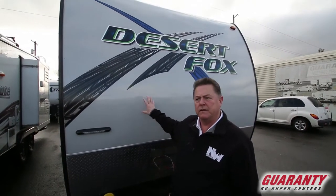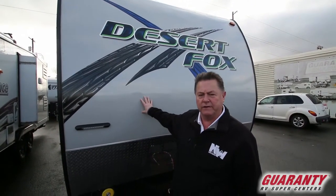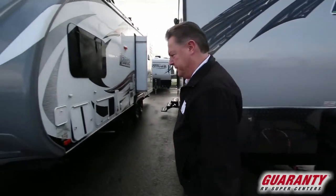Good morning, Clay Thompson here at Guaranty RV Center. Today I'm going to show you a 2017 Northwood manufacturer made Desert Fox 27FS. Come on inside, let me show you.